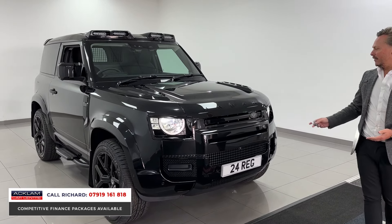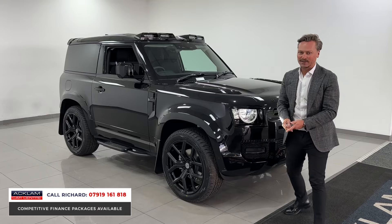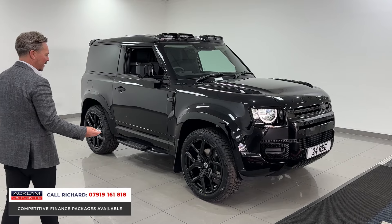The light bar on the top, the urban badging, the arch extensions, the bonnet inserts, the wing inserts, the 22 inch wheels — it is really really special, fully colour coded as well to make it look absolutely incredible.